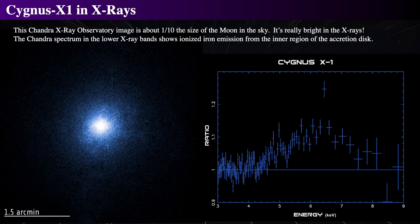The angular size of the image is about 1.5 arc minutes, or about the same angular diameter as a big crater on the Moon. The spectrum on the right shows a Doppler-broadened ionized iron emission line from close to the black hole.